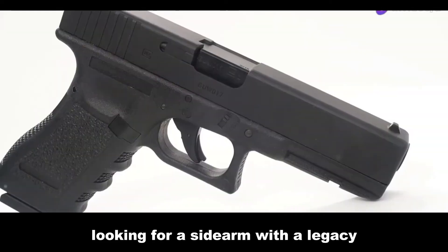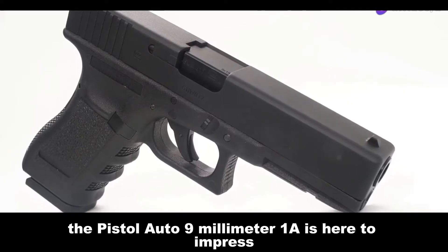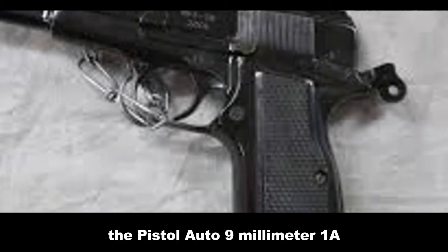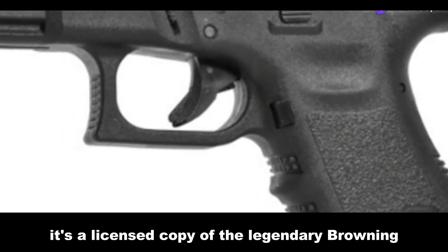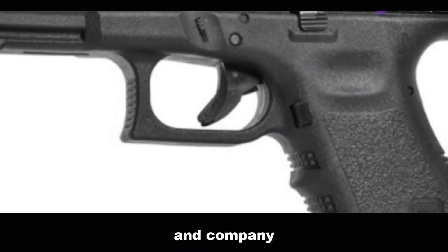Looking for a sidearm with a legacy? The Pistol Auto 9mm 1A is here to impress. Manufactured by the Rifle Factory Ishapur, the Pistol Auto 9mm 1A is a semi-automatic beast. It's a licensed copy of the legendary Browning High Power, crafted using top-notch tooling from John Inglis and Company.